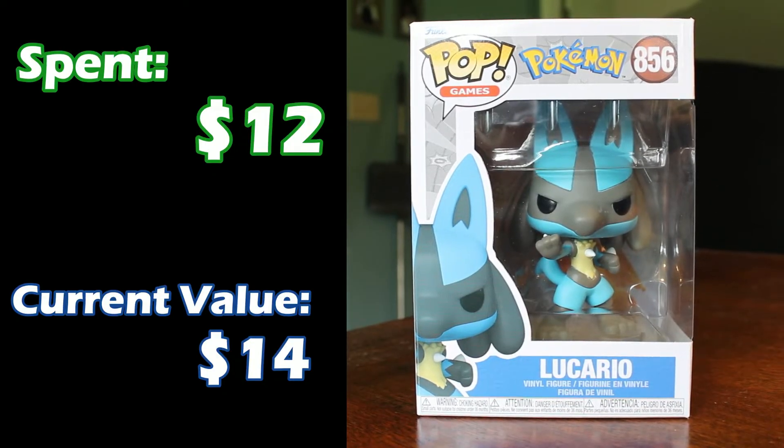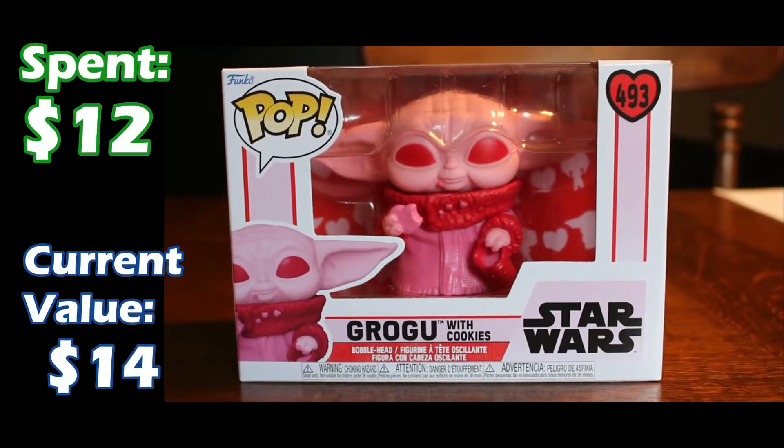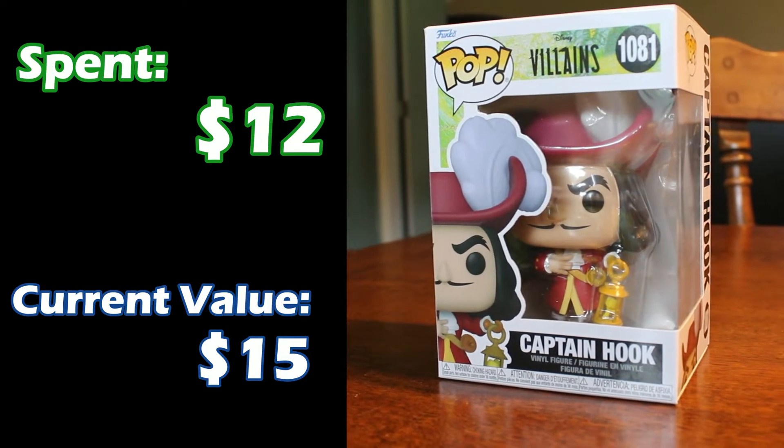Next up, another Pokémon — my favorite Pokémon and my main in Smash, Lucario. Lucario has also gone up a little bit; spent about $12 on him and he's valued at $14. For those of you that like Disney movies, we have Dr. Facilier from Princess and the Frog — he's got friends on the other side. Another one I spent about $12 on, and he's valued at $14 as well. Next up, we have the Valentine's Day edition of Grogu, and he's holding some Valentine's Day cookies. That was a fun little series they did of four Star Wars pops in pink for Valentine's. He was about $12 and he's gone up to $14. Another Disney villain is Captain Hook from Peter Pan — this one is my favorite Disney villain. He has also gone up in value to $15.